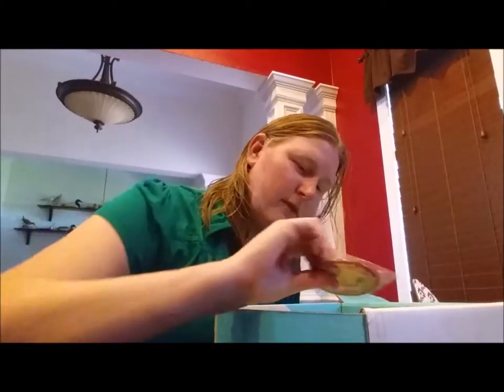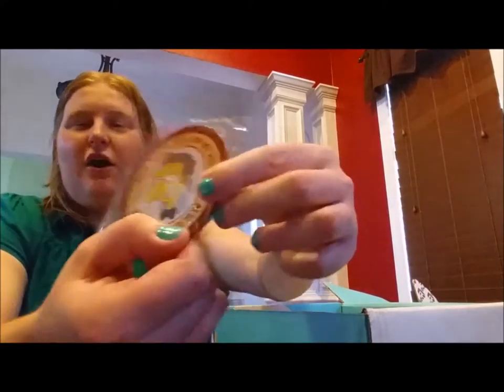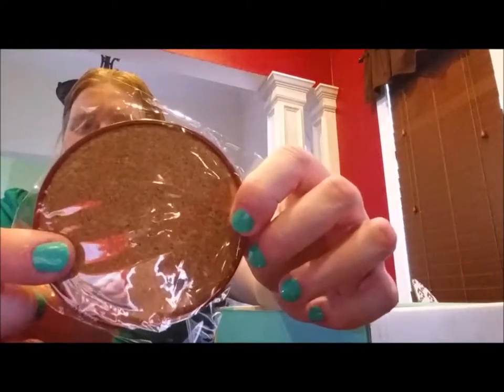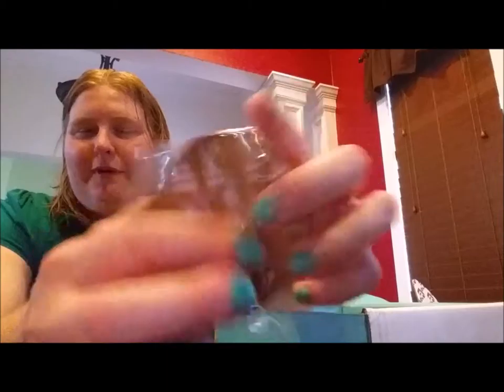Oh, that's cute — what is that? It's a coaster! You got a coaster from Moe's Tavern from The Simpsons — 'Put your mug on my mug.' It's like a metal front coaster and then you flip it over and you've got the nice foamy corky part that actually soaks up your beverage.